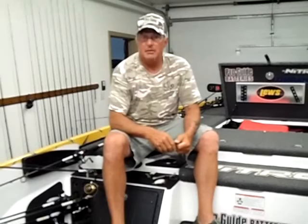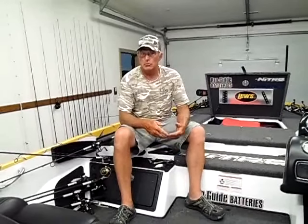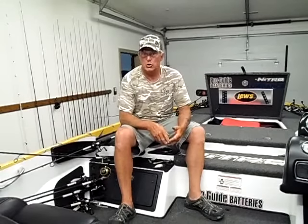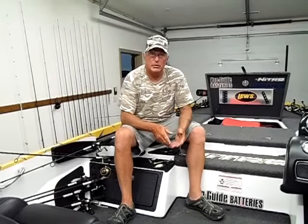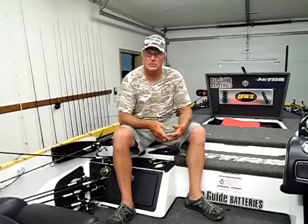The way we got into bigger fish today was going to the standard places where fish should be this time of year — the post-spawn fish out off of the deeper channel swings and bluff ends. In those areas we didn't see very many schooling fish, but there was some bait visible — some on the grass, some on the surface.